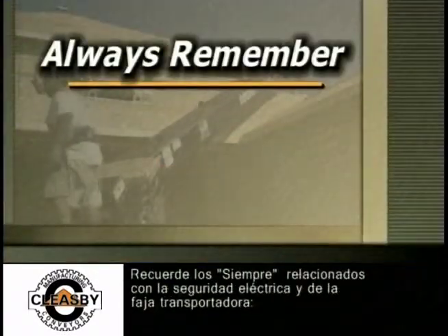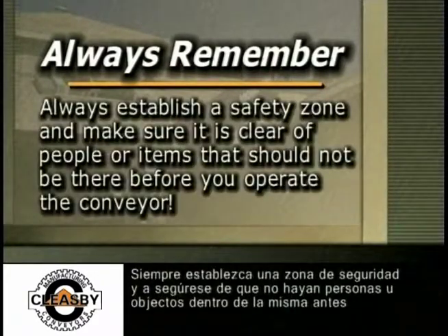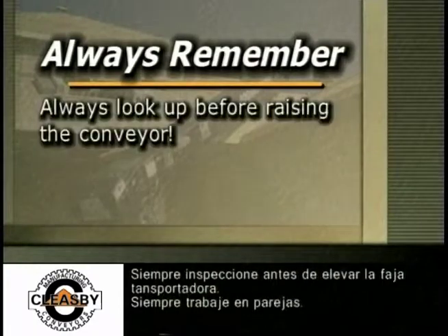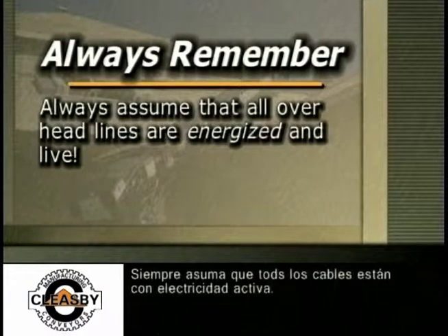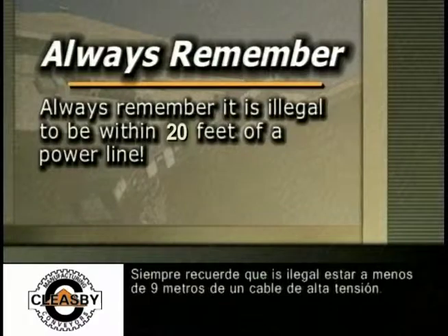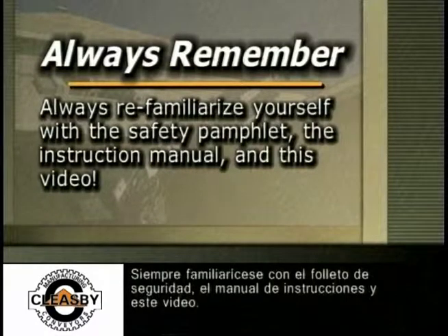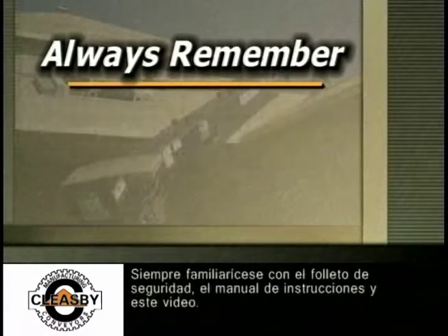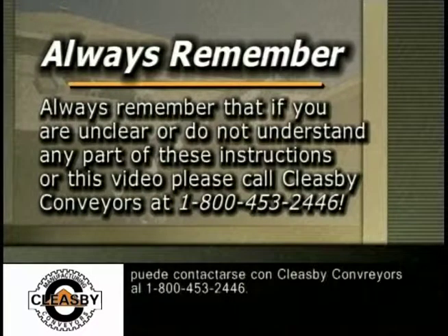Remember the always of conveyor and electrical safety. Always read the instruction manual and safety pamphlet and view the safety video before operating the conveyor. Always establish a safety zone and make sure it is clear before you operate. Always look up before raising the conveyor. Always work in pairs. Always assume that all overhead lines are energized and live. Always remember it is illegal to be within 20 feet of a power line. Always re-familiarize yourself with the safety pamphlet, the instruction manual, and this video. If you are unclear or do not understand any part of these instructions, please call Cleasby Conveyors at 1-800-453-2446.